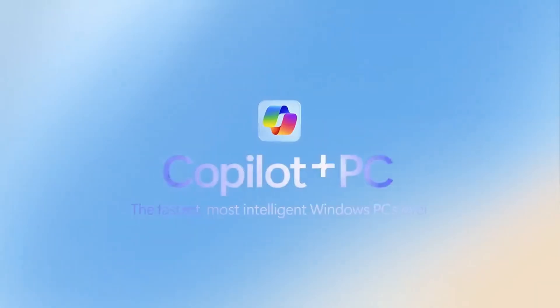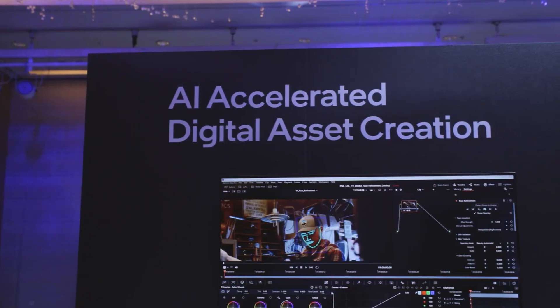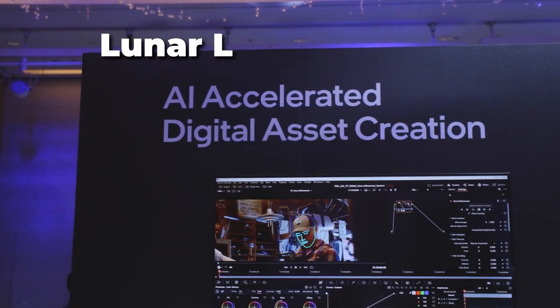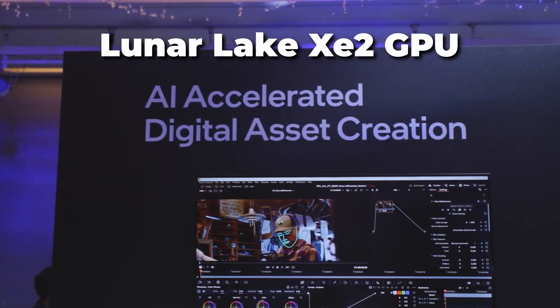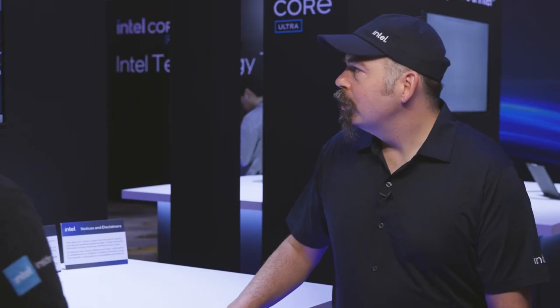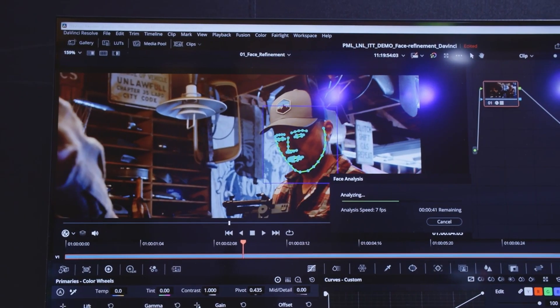This power is perfect for taking full advantage of Copilot Plus features. To see a real-life implication, watch how Lunar Lake's XC2 GPU is accelerating DaVinci Resolve's AI face refinement feature. What we're looking at here is DaVinci Resolve — they've enabled a new feature: the face refinement.